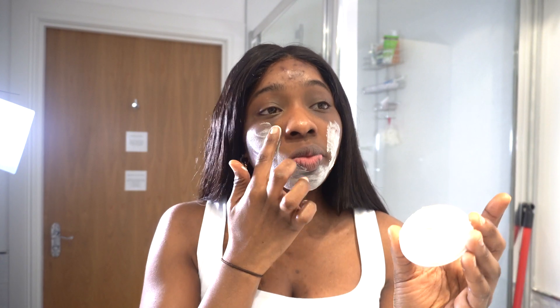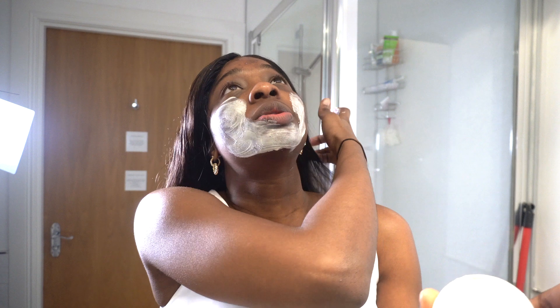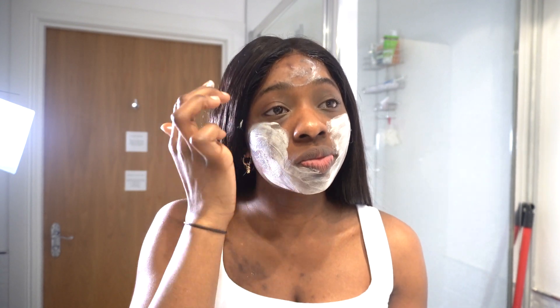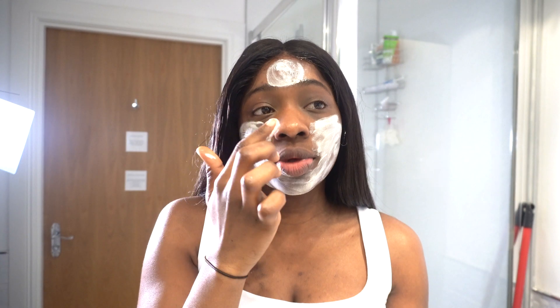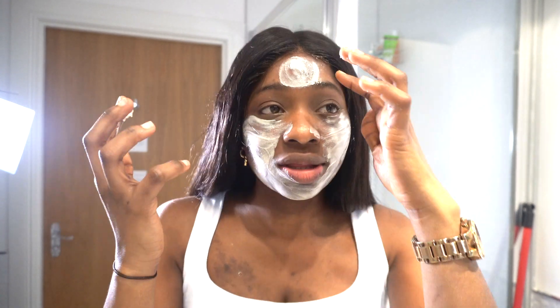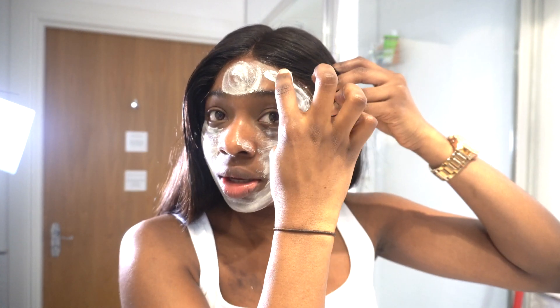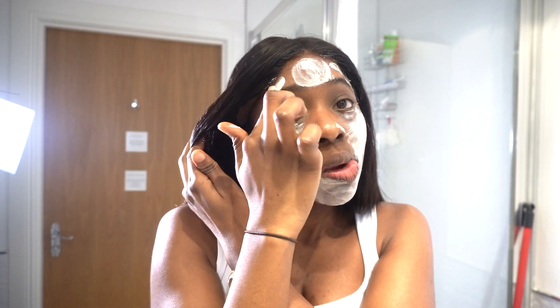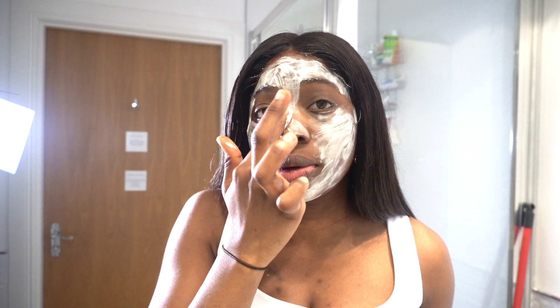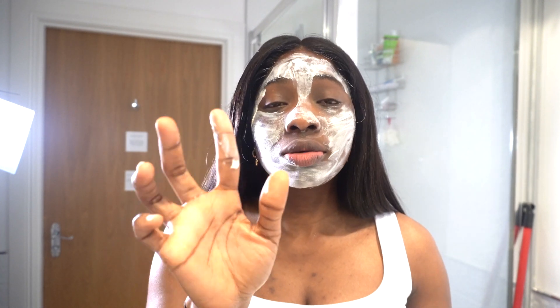The mask is really moisturizing — don't be worried about it drying out your skin. I'm spreading it evenly across my face, going onto the sides too. Now I'm going to leave this on for five to ten minutes. I'm going to take my sweet and just relax while the mask works, and I'll be back in five to ten minutes.